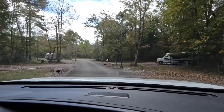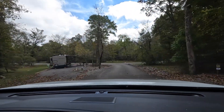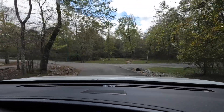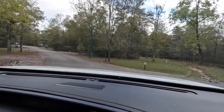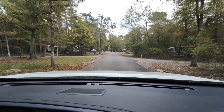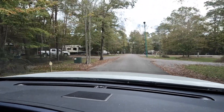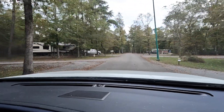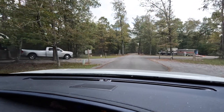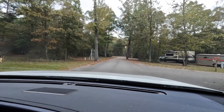Really is a nice, nice campground. That's a nice sight right there — number 28. That's a pull-through. They've got a few pull-throughs if you need them. Oh, that's a big site right there. They've got brush in between each one so you've got your privacy. These are nice. I really like this.